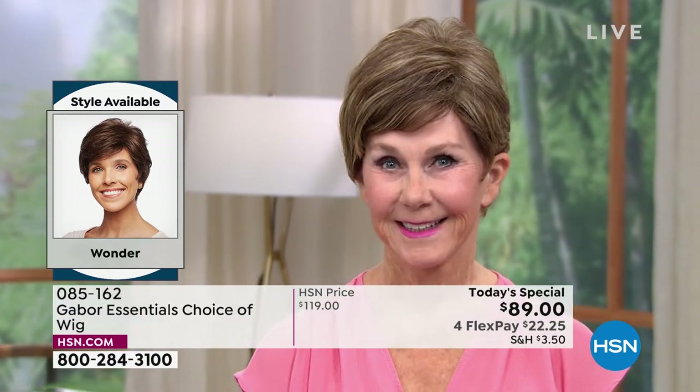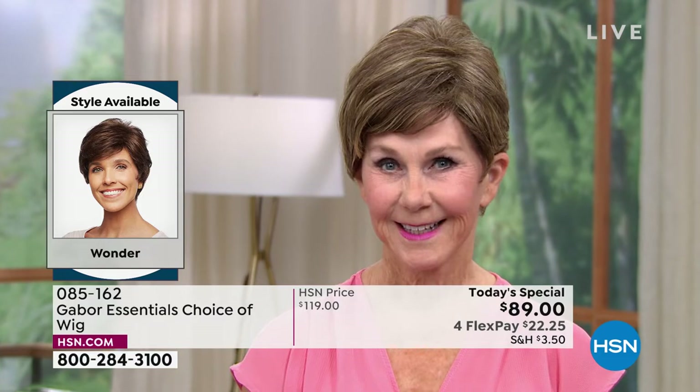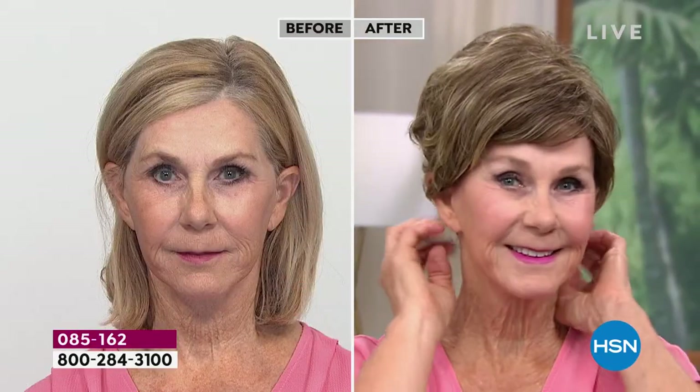This is called the Wonder. We started out with the Friendship, which is very popular. We're just showing you the Wonder right now. The Desirous is that really cute little razor cut bob. Vonda's color is hard to keep up — if you have to color those grays, that's a tough way to keep that same tone. With Gabor, you never have to touch up the grays.